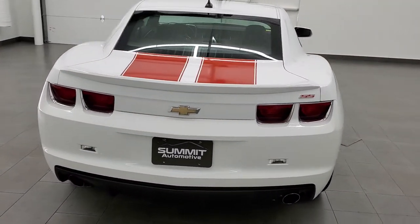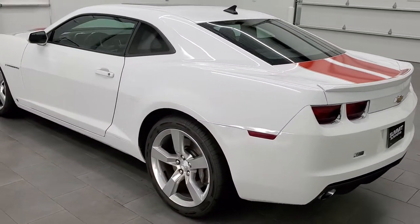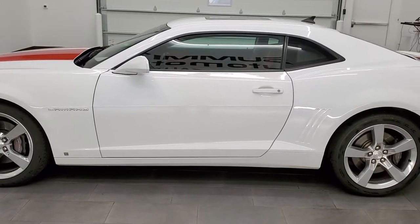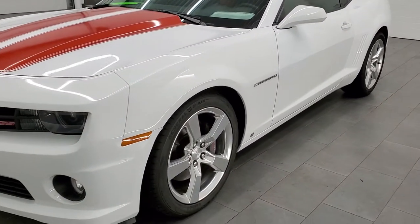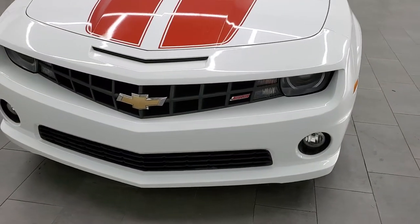This 2010 Chevy Camaro has the 6.2 liter V8 motor with the manual transmission, pumping out 426 horsepower. This car has been fully safetied and inspected by our service shop, has a fresh oil and filter change, all the fluids have been checked and topped off, and this car is 100% ready to go.